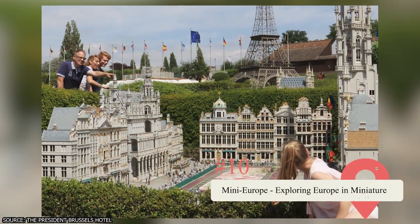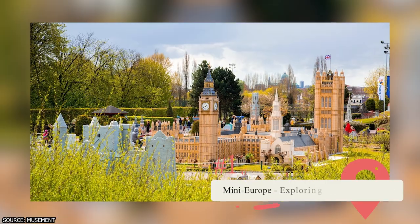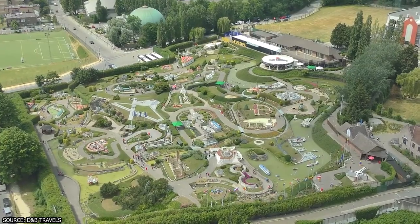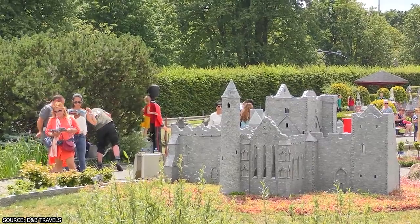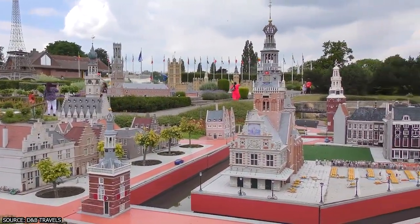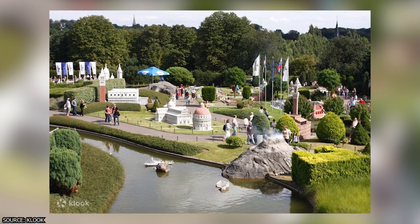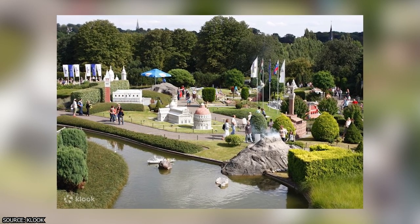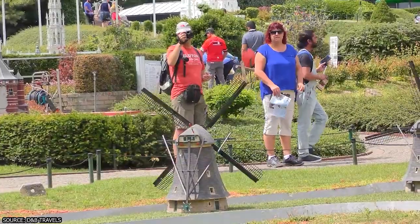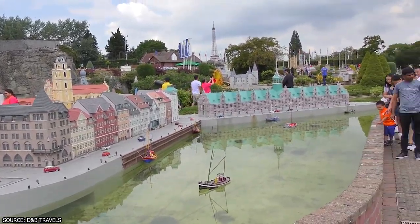Mini-Europe. Embark on a journey through Europe at Mini-Europe, a delightful park that showcases miniature replicas of famous landmarks from across the continent. Wander through meticulously crafted landscapes and marvel at the intricate details of iconic structures, including the Eiffel Tower, the Acropolis, and the Colosseum. Immerse yourself in the lively atmosphere as miniature trains, boats, and cars bring the scenes to life. Learn about the history and cultural significance of each landmark through informative displays and interactive exhibits. Mini-Europe offers a fun and educational experience for visitors of all ages.